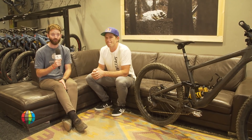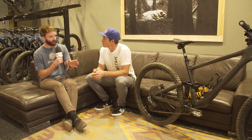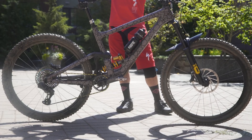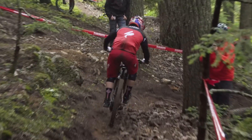Welcome to Round 7 of the Enduro World Series. We are here in Northstar, California for the Northstar Enduro, and we are with Curtis Keane and his very special new Specialist. We saw this bike last time out in Whistler — it was under a stealthy, not-so-stealthy wrap. Tell us about your history with this bike — when did you first ride one of these?